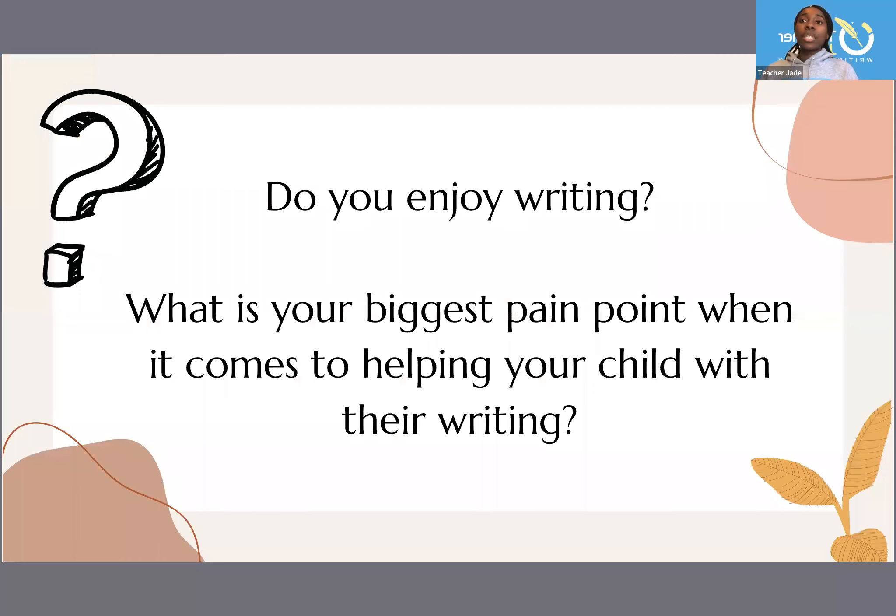So the first thing I want you to ask yourself is: do you want to enjoy writing? Think about the pain points you have when it comes to helping your child with their writing. If you want to drop those in the comments, I'll make another video about those specific things and how you can navigate through that when you are teaching or helping your child with their writing.